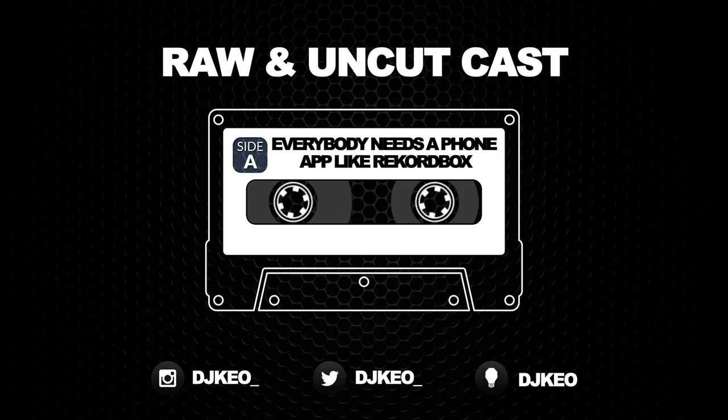I wish it was from a different company — I'm not knocking Pioneer, I just wish it was with a different company, like Serato. They're not the first to make an app like this, but I think this is the best implementation of an app like this. It's the most polished. That's fair to say — as far as the things it can do and how it's implemented on your phone and tablet away from your laptop.